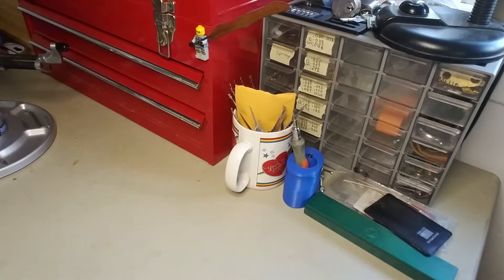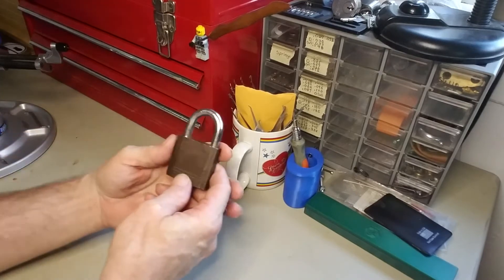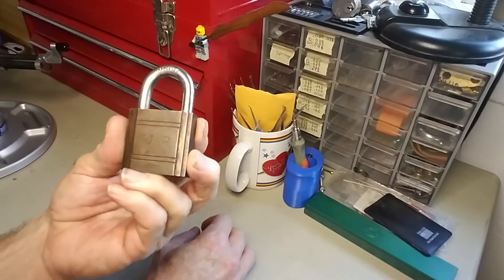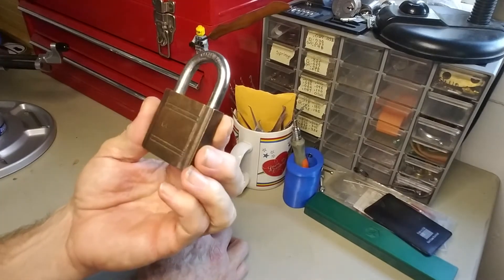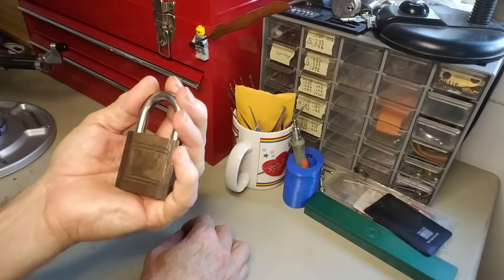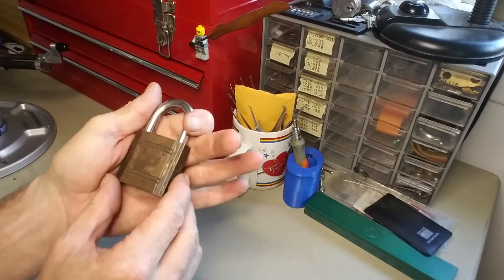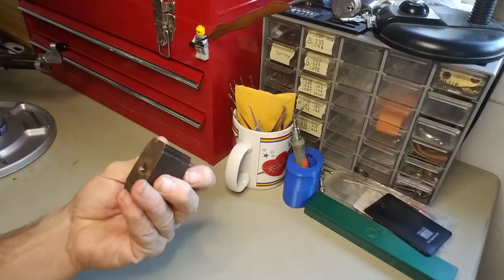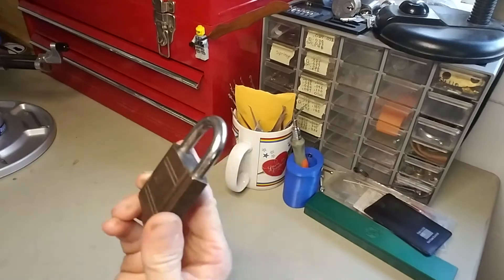So today we are here for Stock Lock Sunday. And the lock I'm going to be trying to pick is this WR brand. I just got this in the mail yesterday, got it off of eBay. I'd never heard of this brand — no pun intended — but I thought it looked pretty cool and it was at a decent price, and I'm pretty happy with it.